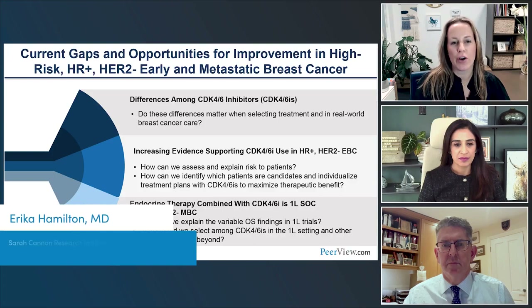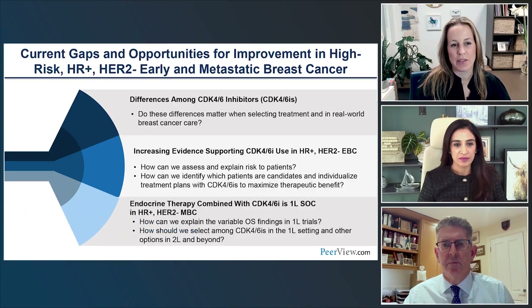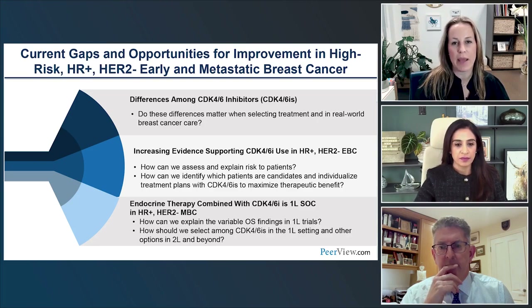What are the current gaps and opportunities for improvement? First, there has been recent suggestion that there may be some differences in CDK4/6 inhibitors — still up for debate — and we want to explore the data in both metastatic and early breast cancer. Also, the increasing evidence of CDK4/6 inhibitors in the adjuvant setting, where we have one approved drug and another with positive data, and how do we select patients at high enough risk to justify these treatments?